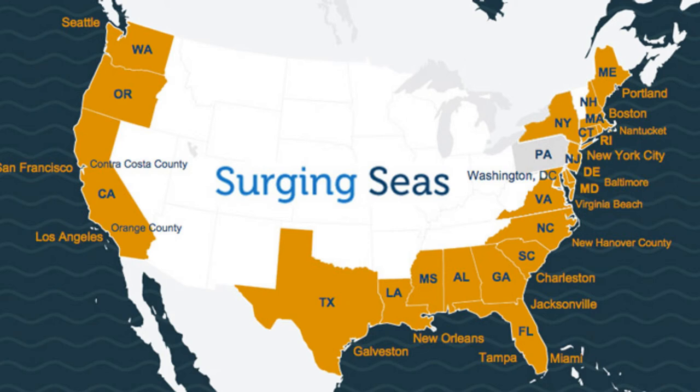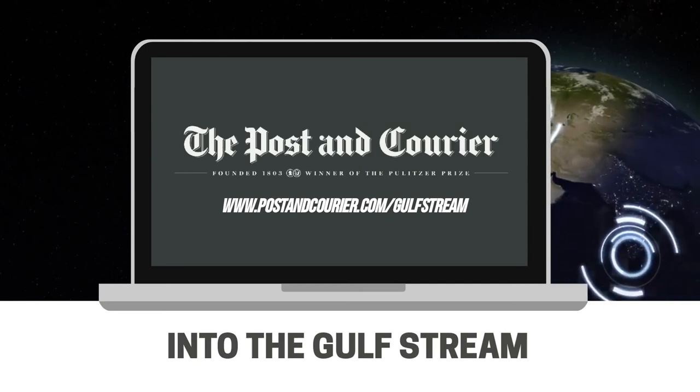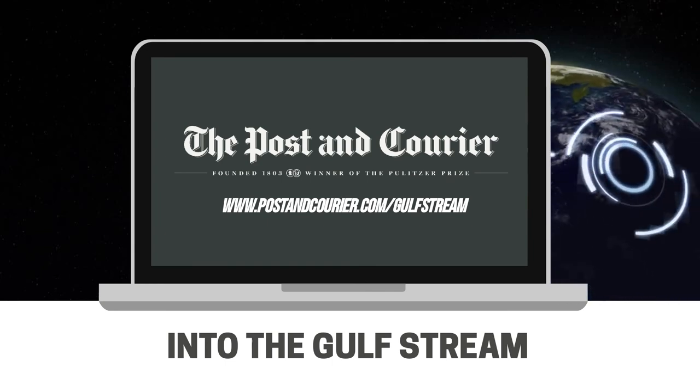So, keep your eye on the Gulf Stream, that mighty river in the sea. For more, see the Post and Courier's latest investigation into the Gulf Stream at PostandCourier.com/GulfStream.